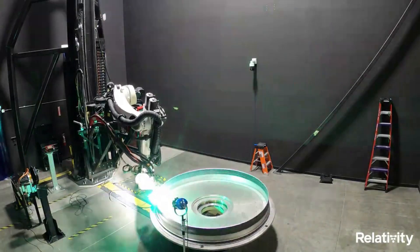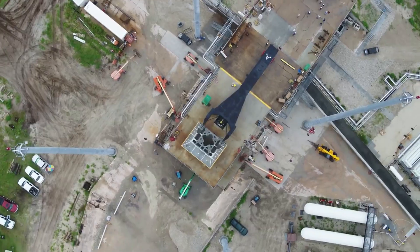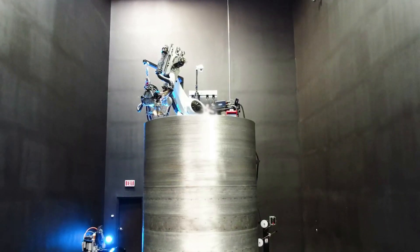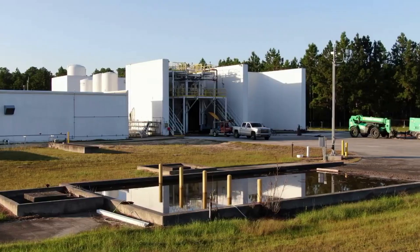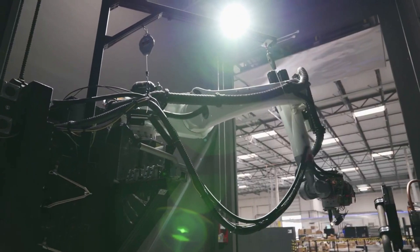Based on recent updates from Relativity Space, along with the company's current estimate for the rocket's first launch, it's possible next month in December we watch history be made. That said, rocket launches are immensely complex processes that are by no means easy, not to mention the fact that the maiden flight of many different rockets often ends with an explosion.